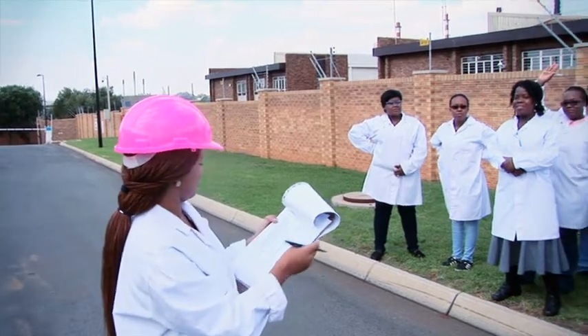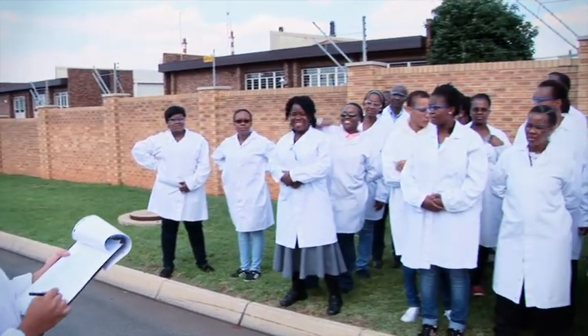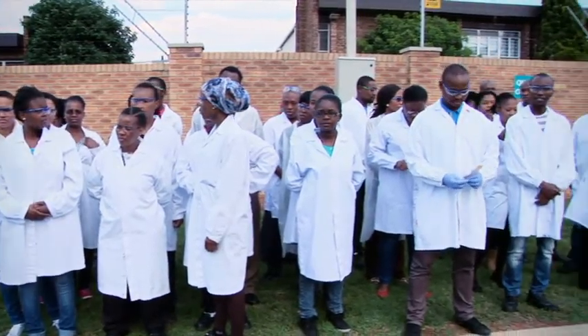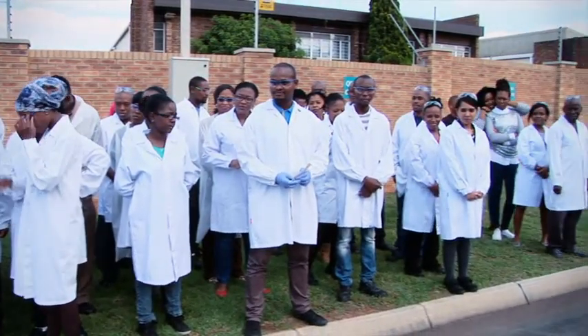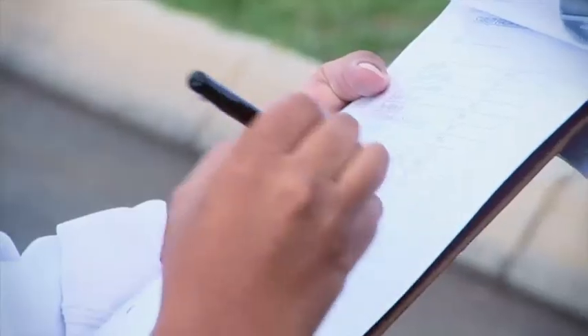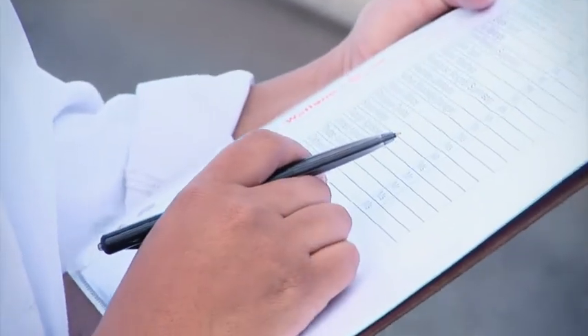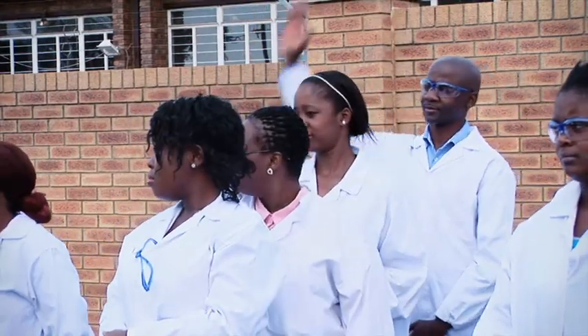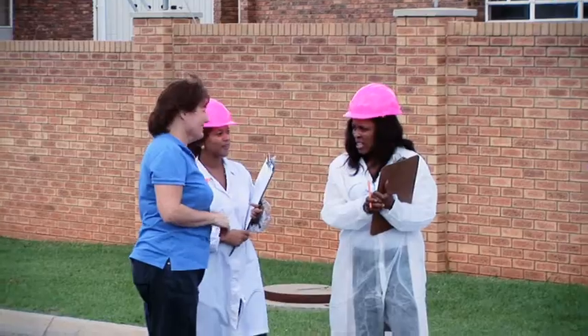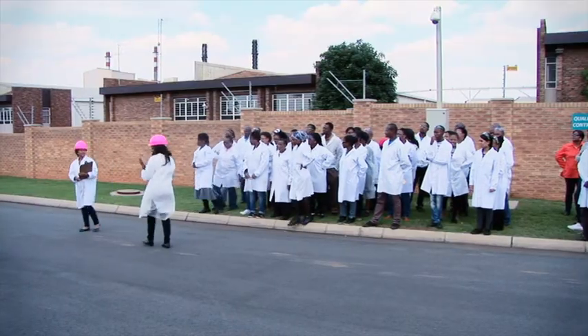Roll call will be taken to ensure all employees and visitors have been evacuated and are accounted for. Keep quiet at the assembly point so the evacuation marshals can be heard and can complete the roll call in the shortest possible time. Remember, it could be you that we are looking for. Remain at the assembly point until instructed to do otherwise by the assembly point controller.